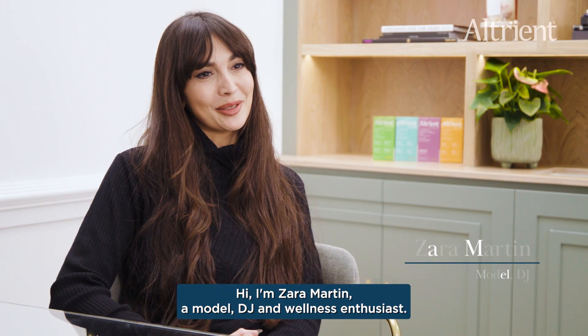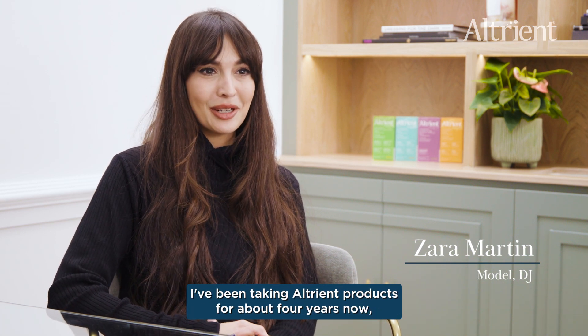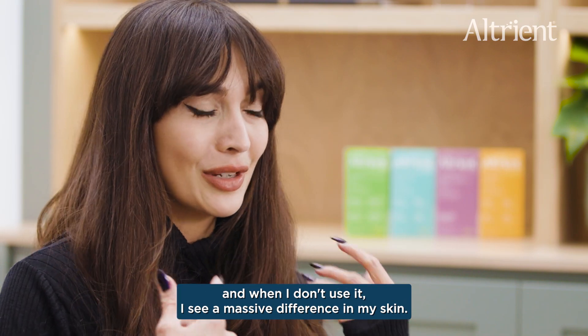Hi, I'm Zara Martin, a model, DJ and wellness enthusiast. I've been taking Altruant products for about four years now and when I don't use it I see a massive difference in my skin.